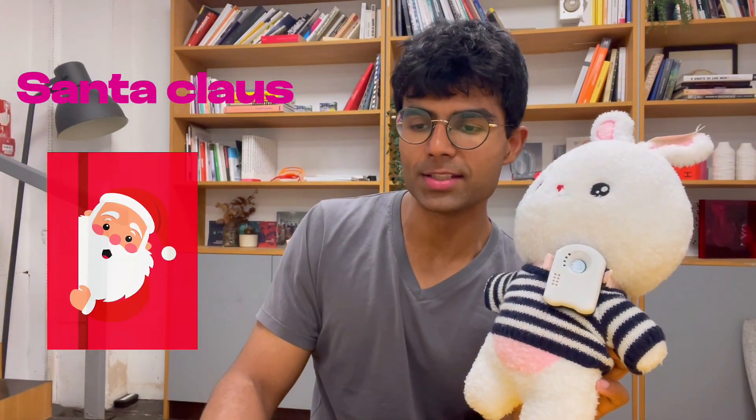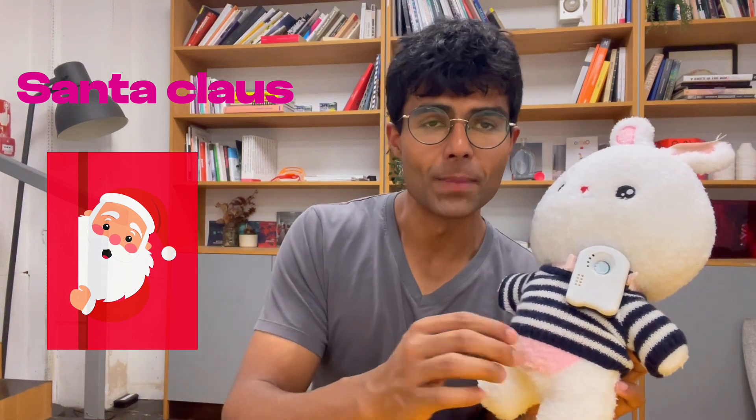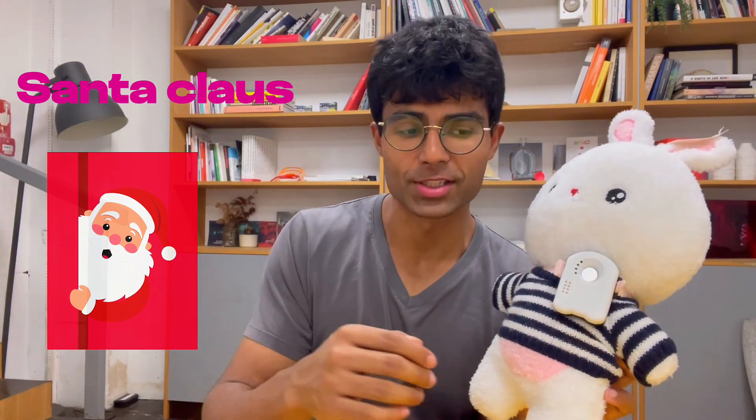His melting clocks, or perhaps his dreamlike landscapes? Yeah, his dreamlike landscapes — those are pretty cool. All right, so next we're going to chat with Santa Claus. Let's see what this is like.